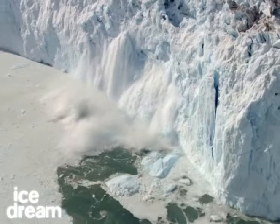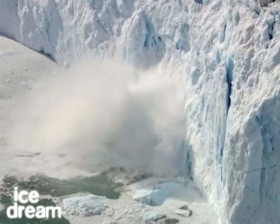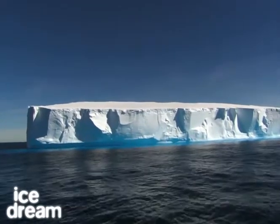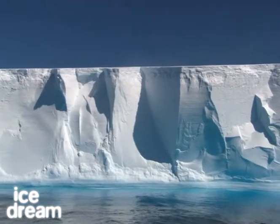Every year, 350 billion tons of ice break free from Greenland and melt away in the salt water of the ocean. Why not use a tiny part of what nature offers us? An iceberg — millions of cubic meters of fresh water, but a mere drop on a world scale.